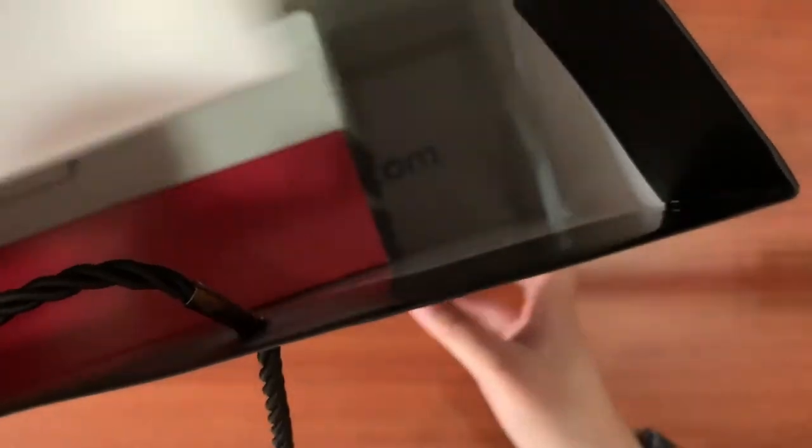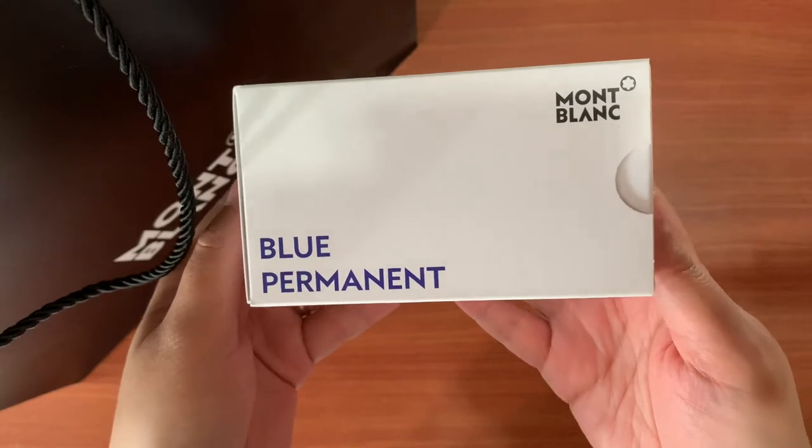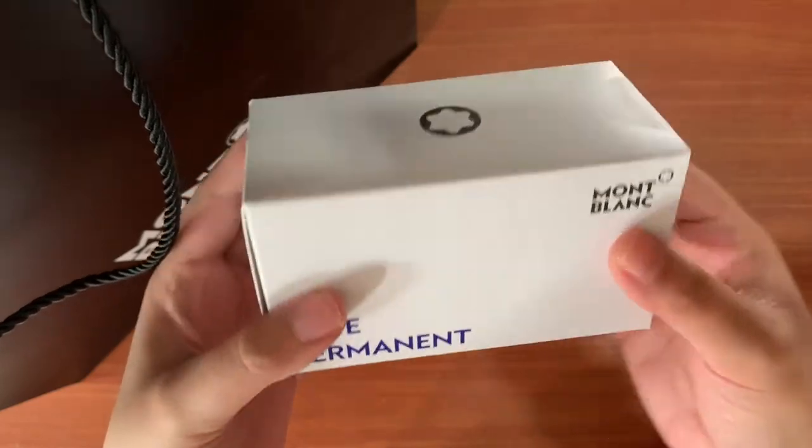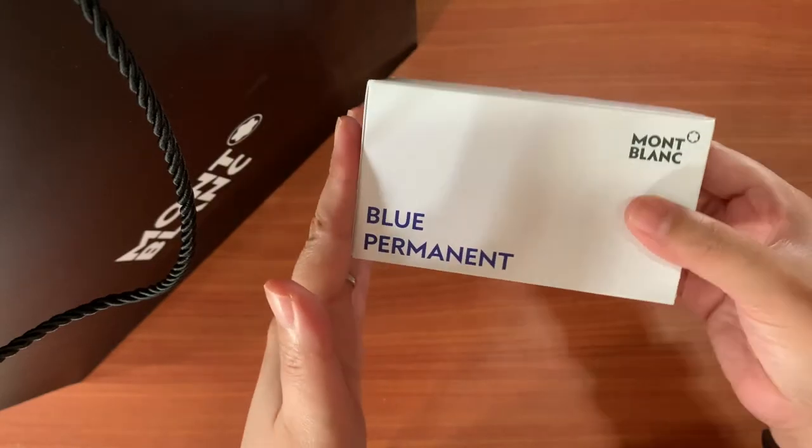So finally they've restocked the permanent ink collection, so I just got the blue permanent ink. I don't have this in my collection.